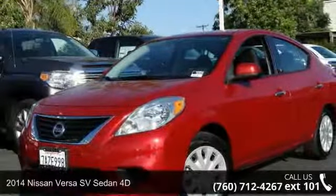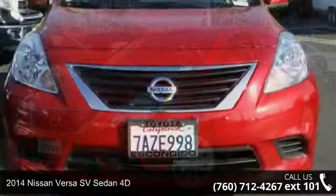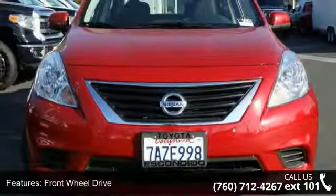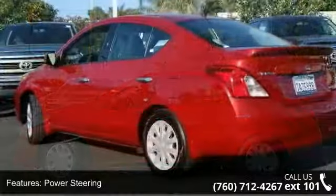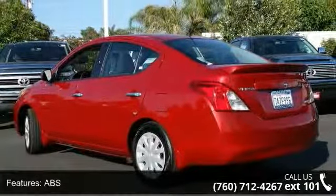Imagine yourself in this 2014 Nissan Versa. If you are looking for an automobile with great features, look no further. This vehicle's top features include adjustable steering wheel, rear-head airbag, front-head airbag, driver airbag, passenger airbag sensor, front-side airbag, CD player, and passenger airbag.